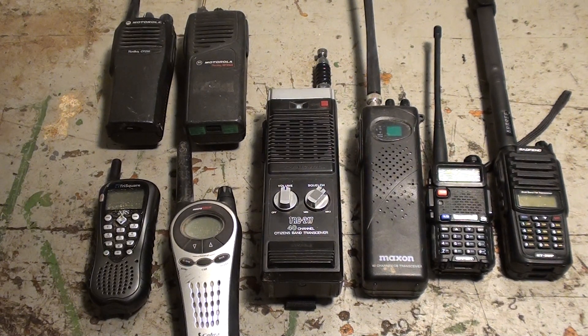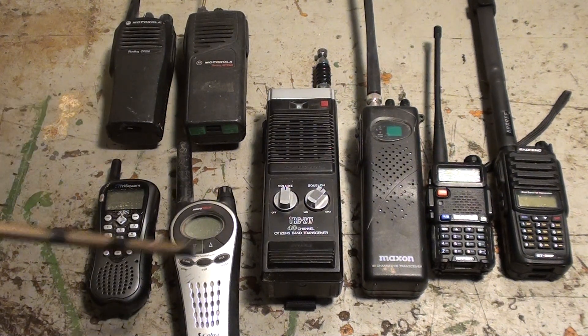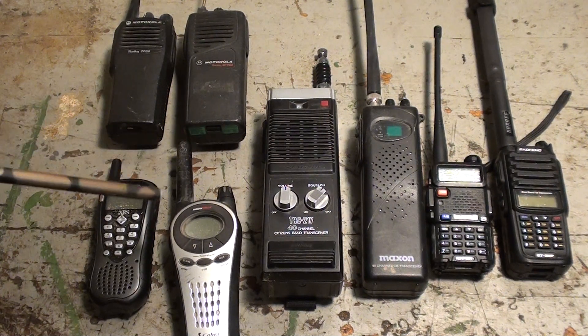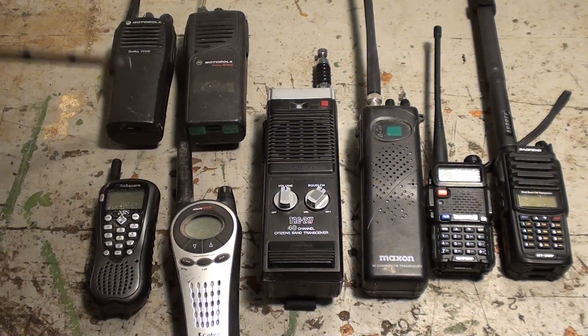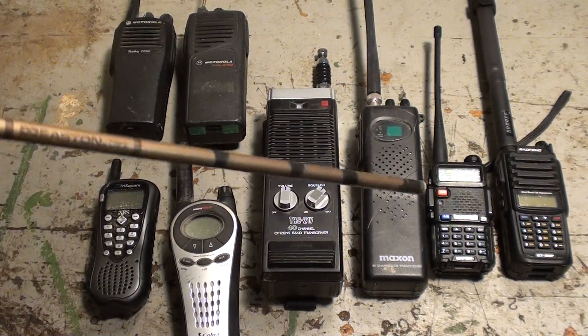These radios are not only useful in an emergency — they come in handy in your everyday life on the homestead. So let's get started with a few different radios. I'm going to identify each one and might do a later video on each individual radio as a group. Some of these will be very familiar to you. I'll talk about the advantages of what systems you're currently capable of having and what you'll possibly need a license for.